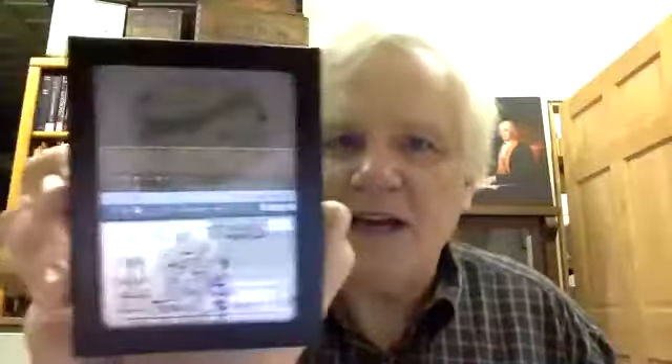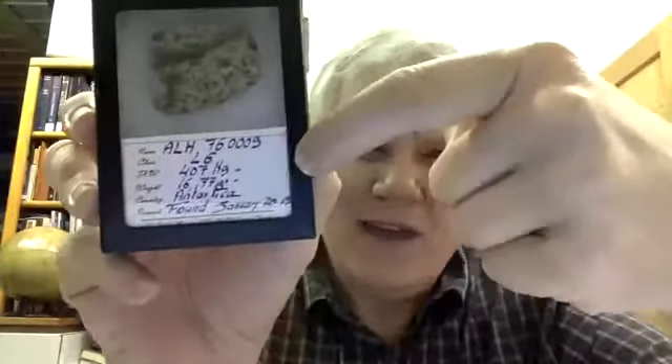A neat little thing, easy to display. A unique area of collecting is meteorites found in Antarctica — there aren't too many available. This one is an ordinary chondrite found in 1976 on Allan Hills, so it has the ALH prefix, the year 76, and was the third meteorite found that season — that's how they number those. This is a slice and you can see the oxidation that has taken place.